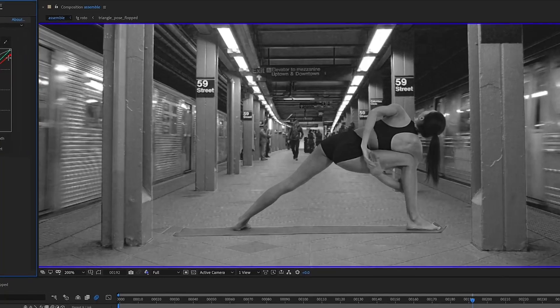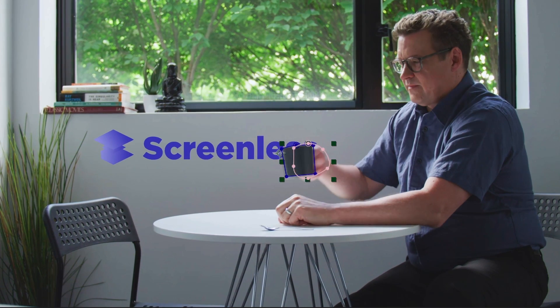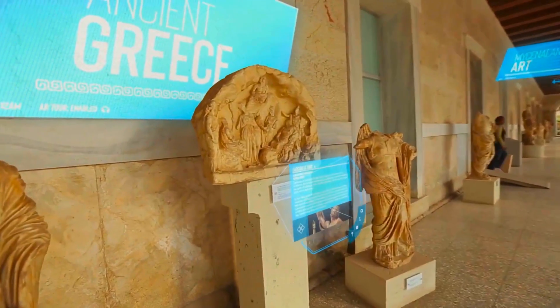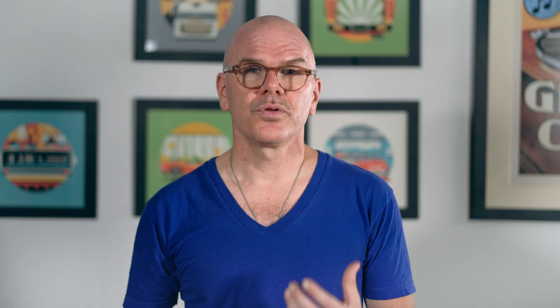You'll learn how to rotoscope the right way using tracking and other techniques to assist you. You'll get really good at pulling keys, even challenging ones. You'll learn how to use the Point Tracker, Mocha's Planar Tracker, and the Camera Tracker. We'll go over many different compositing tricks to make your elements sit perfectly in your scene, and you'll learn a million and one new things about After Effects that you didn't know existed.